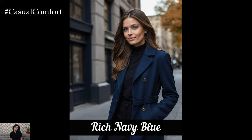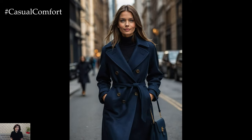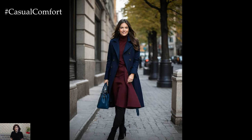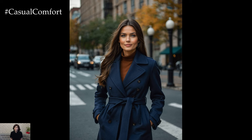Navy blue is a classic fall color that exudes sophistication and versatility. This deep, dark blue offers a refined alternative to black, providing a rich, elegant hue that complements a variety of outfits. Navy blue coats can be styled in numerous ways, from tailored wool coats to casual puffer jackets. The color works beautifully with other fall shades such as burgundy, camel, and forest green, creating a harmonious and stylish look.